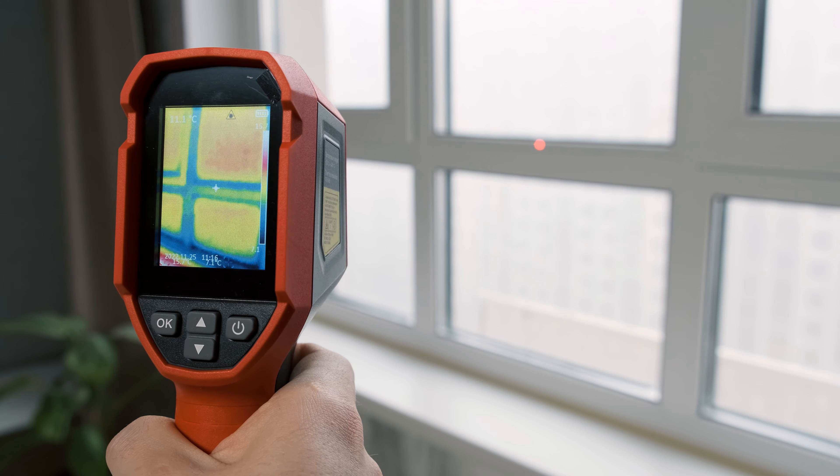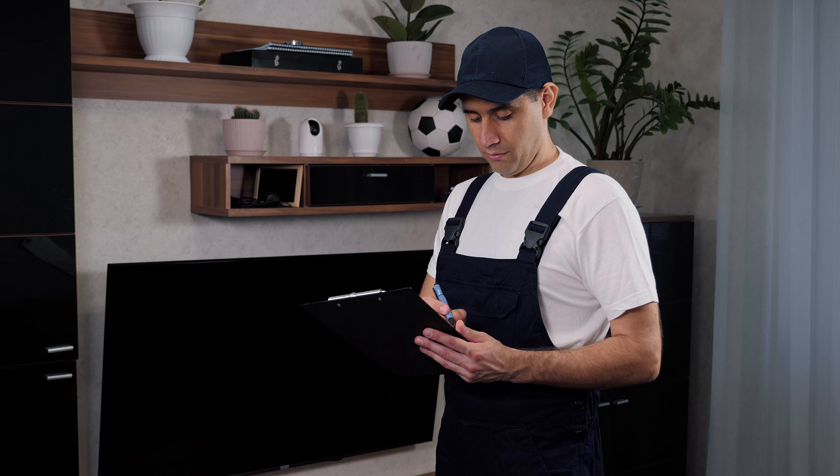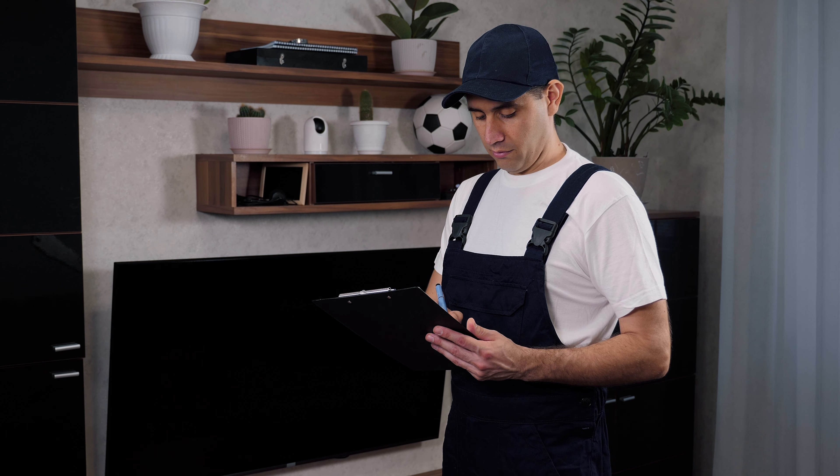So what exactly is a home inspection? A home inspection is the process of evaluating a property by a qualified, licensed professional. He or she will look at everything in your house, starting from the foundation, the functional systems, the roof, and so on and so forth. But why is this process so important? Let's break it down.